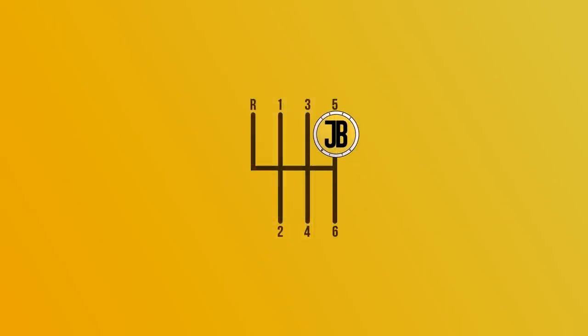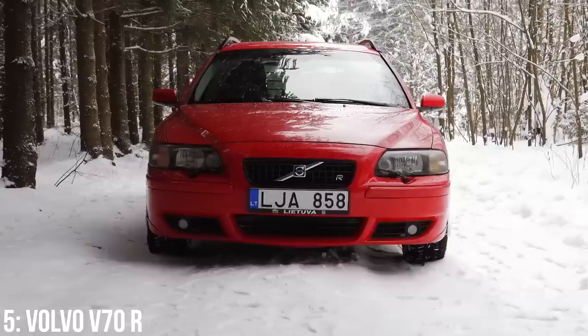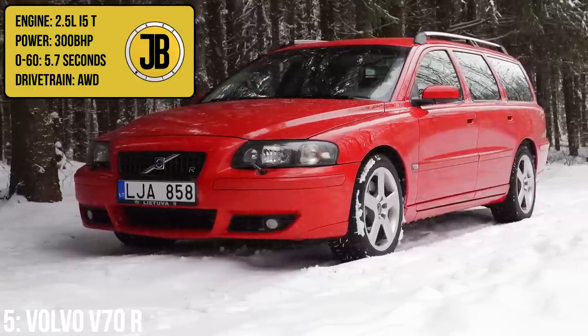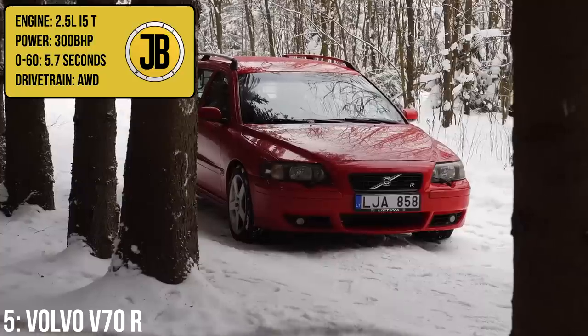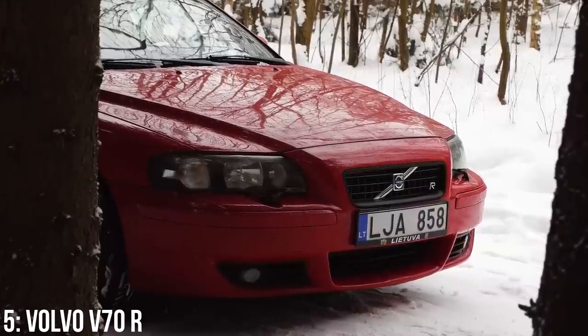It simply couldn't be a video on sleepers at under £10,000 without including a Volvo, and I wanted to focus on a fan favourite — the Volvo V70R — with its turbocharged 2.5-litre inline-five engine which puts out 300 brake horsepower, taking it from 0-60 in 5.7 seconds. Not bad for what is essentially a family estate car.